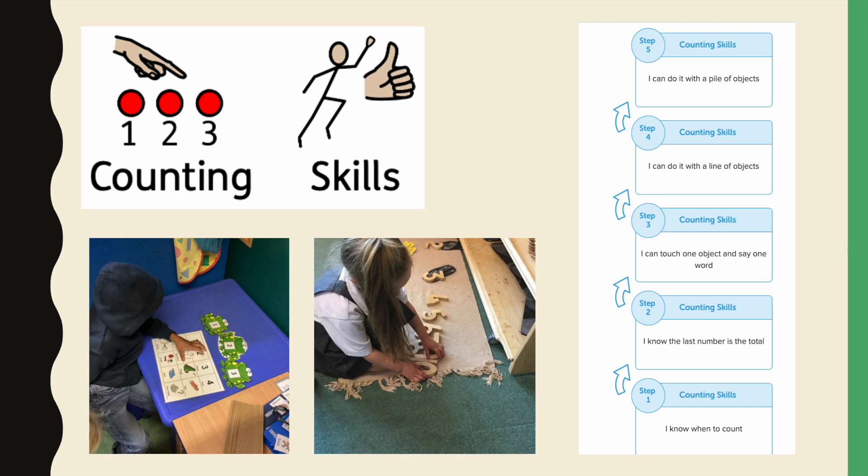When the children are able to say the numbers, we can move on to developing their counting skills and we follow the counting skills progress drive.